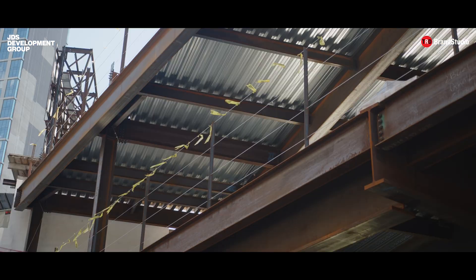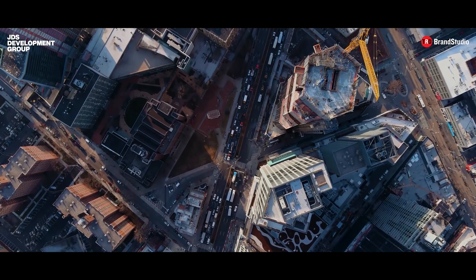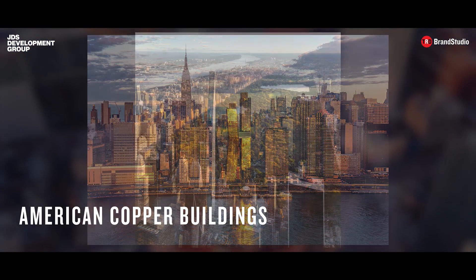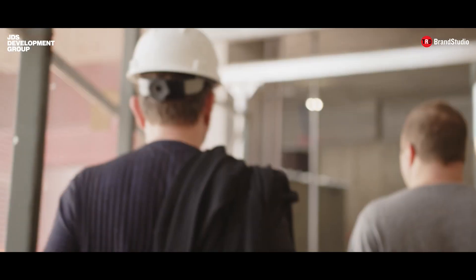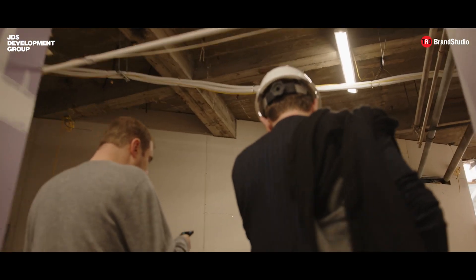It's time for super high quality capital A architecture to once again be built in downtown Brooklyn. I was working on both the American Copper Building and 111 West 57th Street with JDS and Michael Stern called and asked me if I would want to take a ride out to downtown Brooklyn because there was a site that he was looking at.